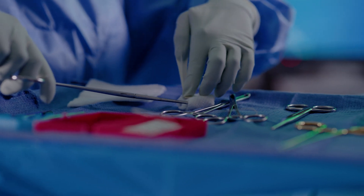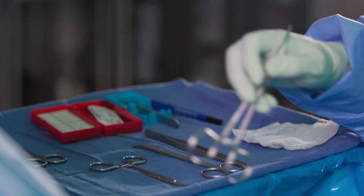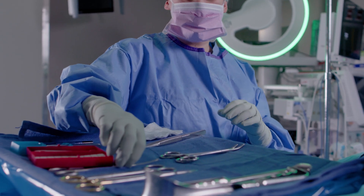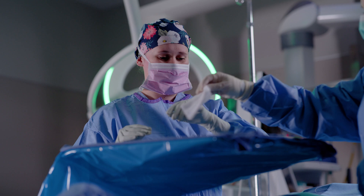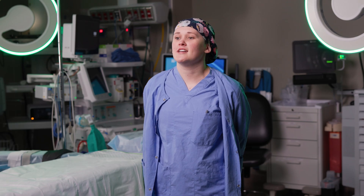Every day brings something different. So one day you might be doing orthopedic surgery, the next day you might be doing plastics and so forth. And I think just staying on your toes is what brings something neat to this experience. Knowing that somebody's grandma or grandpa came in because they need a new total hip or a new total knee, and knowing that I get to help assist them get back to a healthy lifestyle, is what makes me love my job even more.